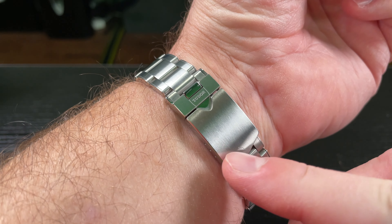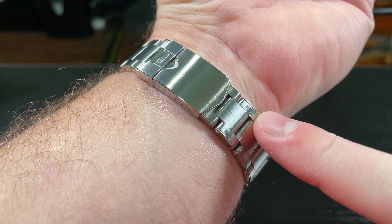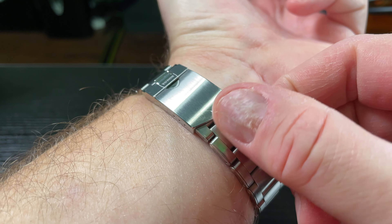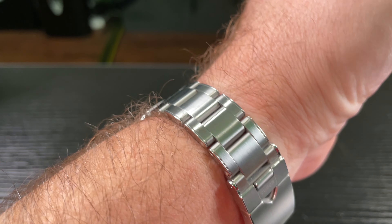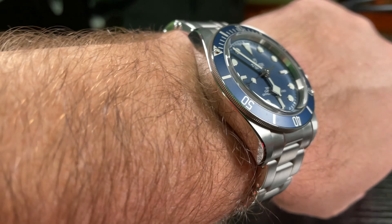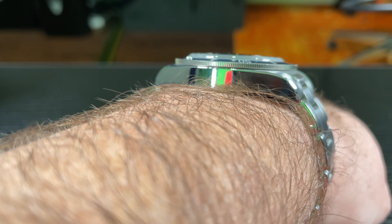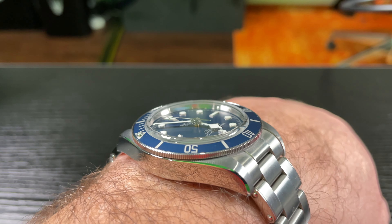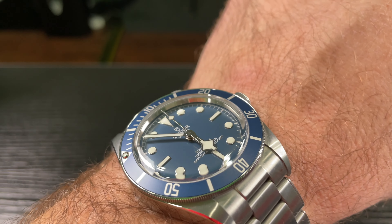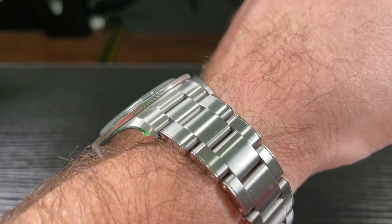Upon closer inspection, you can see I've got some scratches on it — I wear this thing. There's noticeable wear on the bracelet from being at a desk, whereas the other side doesn't have any noticeable wear. The case itself has scratches because I actually wear this thing. Just look at the case profile and the domed sapphire crystal, which sticks up above the aluminum bezel.